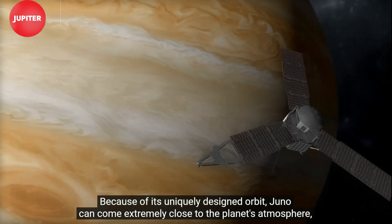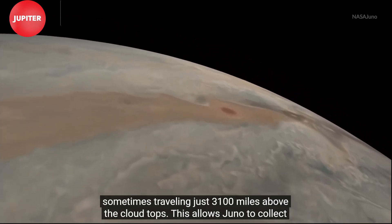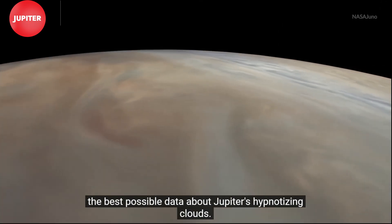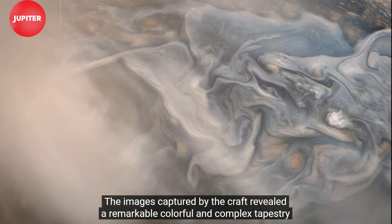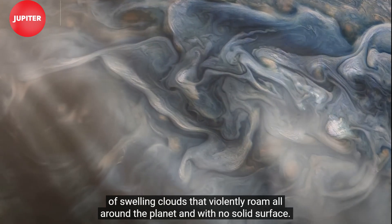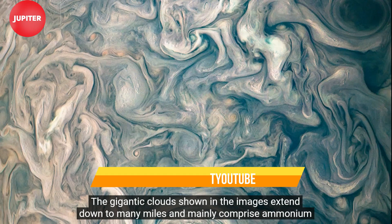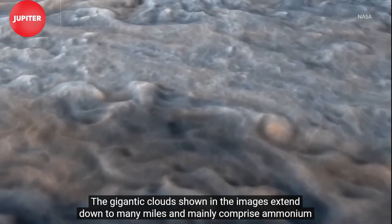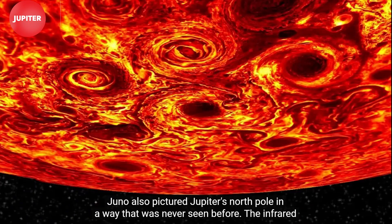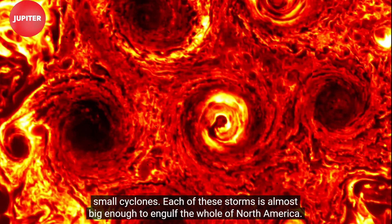Because of its uniquely designed orbit, Juno can come extremely close to the planet's atmosphere, sometimes traveling just 3,100 miles above the cloud tops. This allows Juno to collect the best possible data about Jupiter's hypnotizing clouds. The images captured by the craft revealed a remarkable, colorful, and complex tapestry of swelling clouds that violently roam all around the planet. With no solid surface, the gigantic clouds extend down many miles and are mainly comprised of ammonium salts. Juno also pictured Jupiter's North Pole in a way never seen before. The infrared image revealed a sizable, chaotic storm on the North Pole surrounded by a ring of eight slightly smaller cyclones.